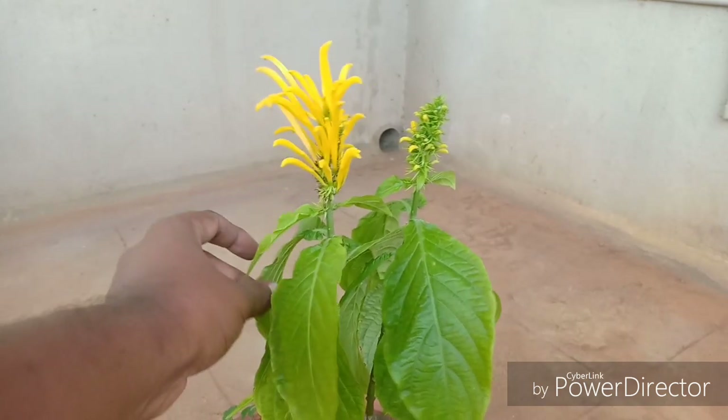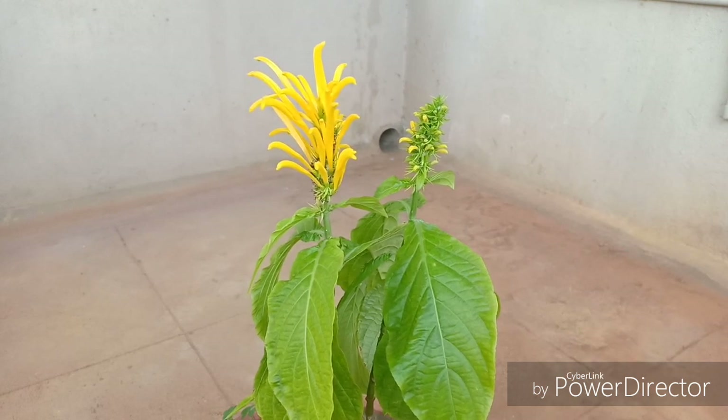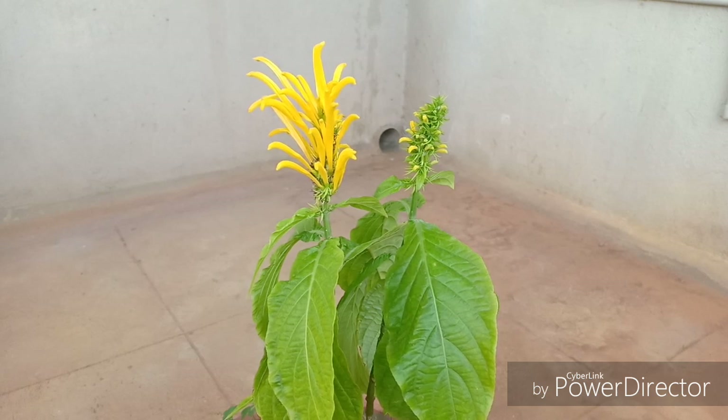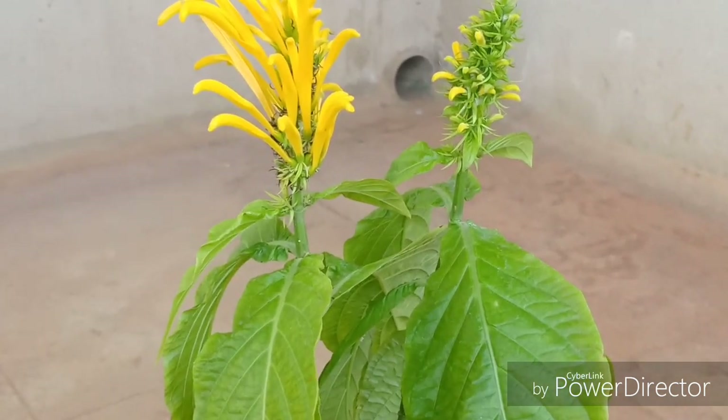There is an interesting story behind how I got this plant. I visited my usual nursery and found this plant, but it did not look as radiant as it does right now — it had very pale yellow flowers. He gave it to me at a throwaway price of 20 rupees, and I wasn't very keen, but I thought I might as well take it. When I got home and researched it, I found out it is the Justicia Ambrosa, a very exotic Brazilian plant.